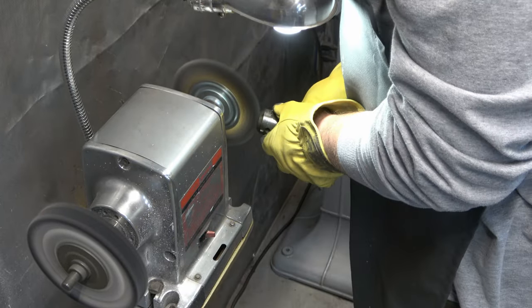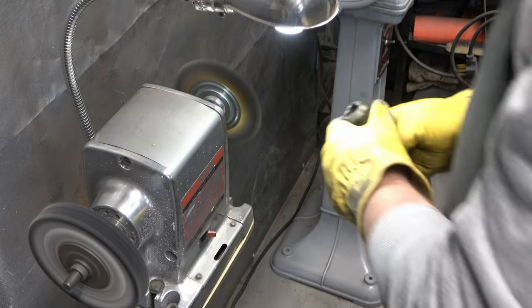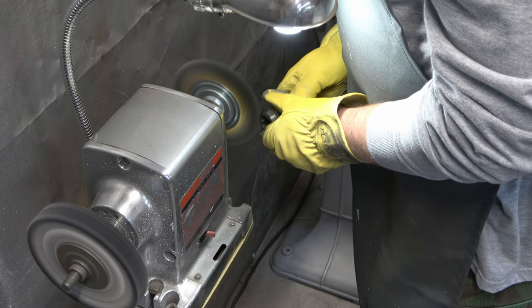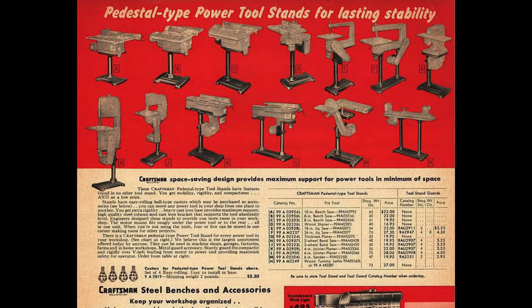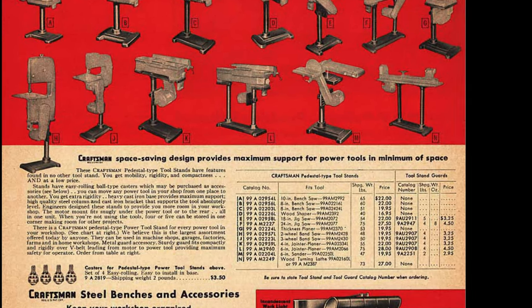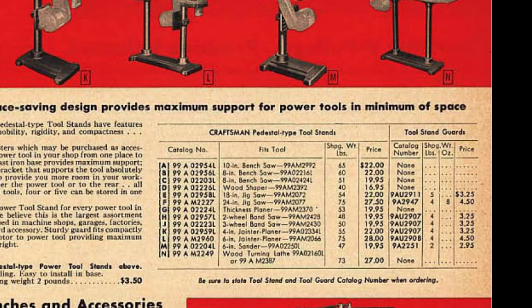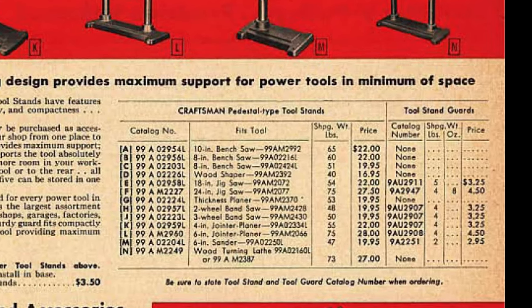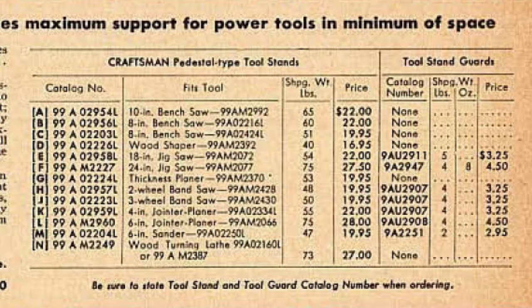I do not have my grinder mounted to the floor, and what I've witnessed is that when I have it running it'll tend to walk a little bit. So I just keep one of my feet on the base of the grinder when using it, and that prevents it from walking — no issue there. It's important to stress that each one of these pedestals is designed for a specific tool and each one of the mounting bases is unique. You can't use a grinder pedestal stand and mount a bandsaw to it — it just won't fit.